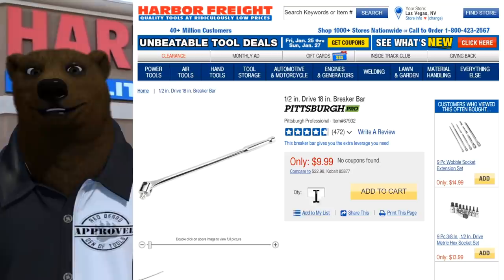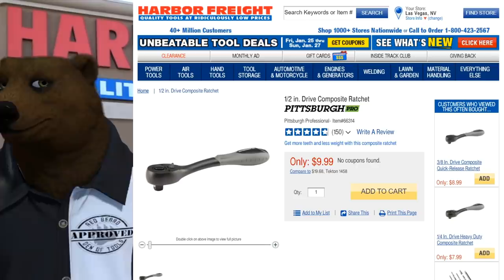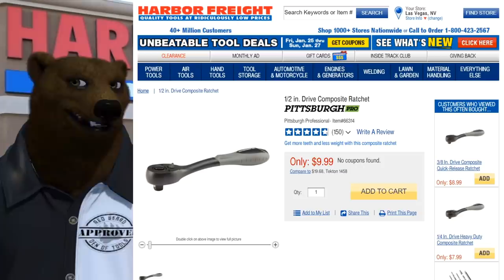Now the Sunday deals — and remember, this doesn't mean you can only buy on Sunday; that's just the order I'd buy them in. First up: the half-inch drive composite ratchet. This is a nice ergonomic ratchet with a button release. At seven dollars, you really can't go wrong adding a decent ratchet to your set.